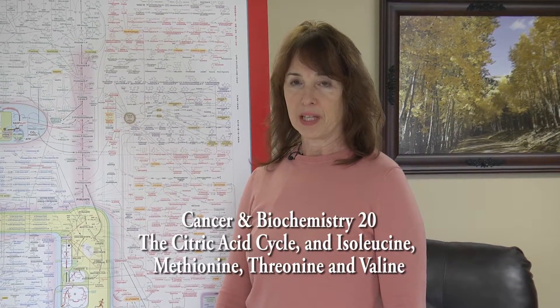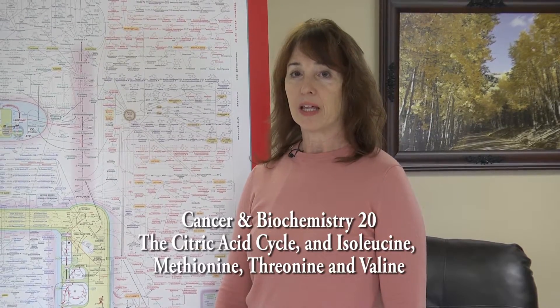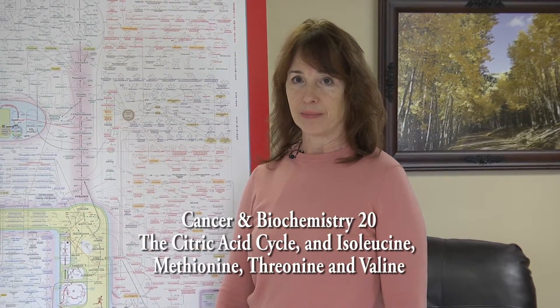Cancer and Biochemistry 20: the citric acid cycle, and isoleucine, methionine, threonine, and valine. Hello, it's March 27, 2019. I'm Dr. Colleen Huber, here again in my ongoing video series Cancer and Biochemistry.